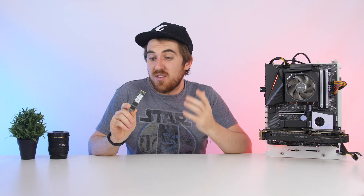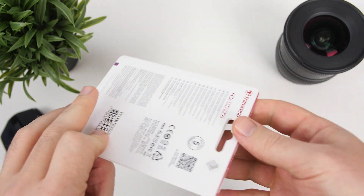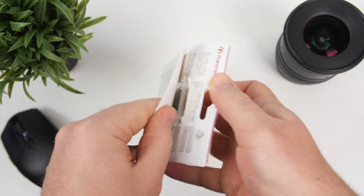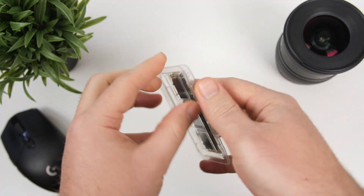How's it going everybody, welcome to We Do Tech. Transcend sent over one of their MTE 220S NVMe SSDs for me to take a look at and see how it performs. I'm just going to call it the 220S because it's a pretty long name and I'm mentioning it quite a bit in this review.